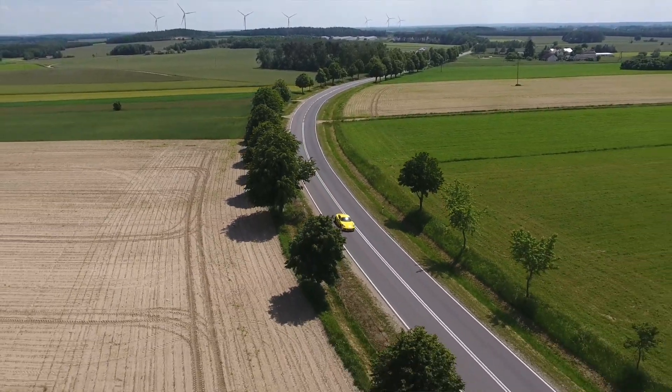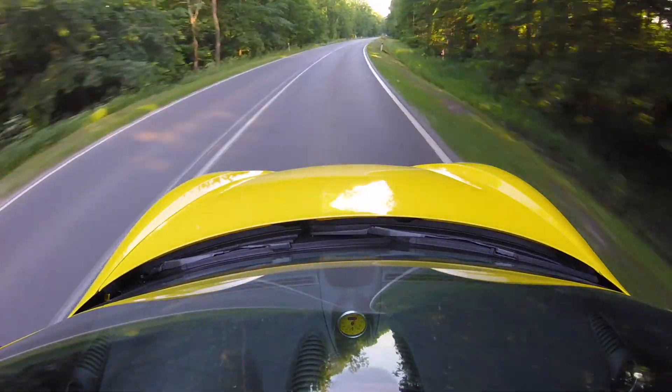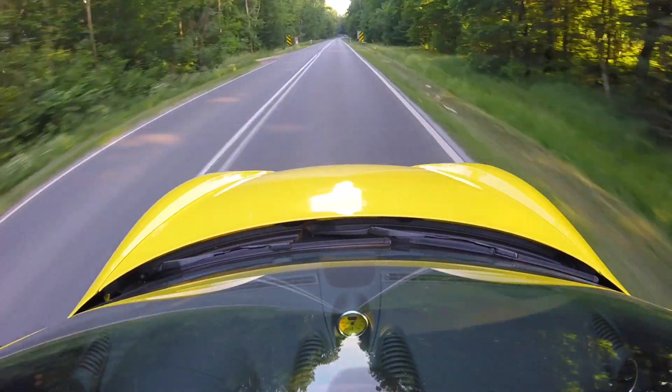The car feels wide, though. Perhaps it's a matter of the high window line and the bulging fenders you can see through the windscreen. When the car is going slowly at low revs, it sounds like a grinder, so you subconsciously speed up so that the engine starts sounding a bit less strained.